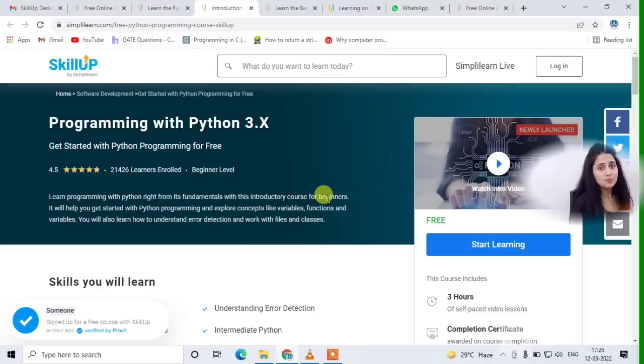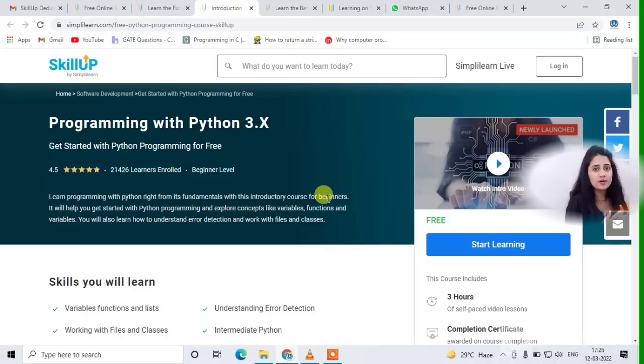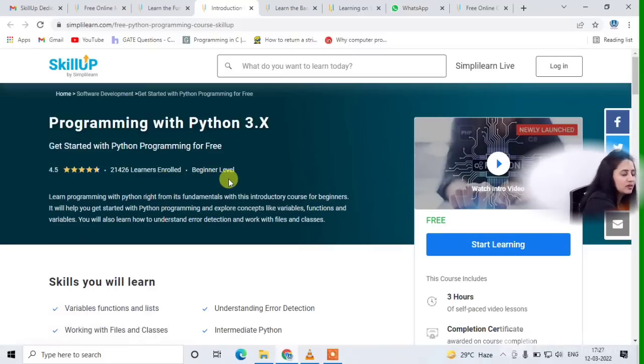The third course is programming with Python. Python is one of the most trending languages nowadays. It's very easy — they are even teaching it at the school level, in 12th grade curriculum. It's a very useful language because if you want to go for machine learning, the prerequisite is Python or R programming language. I recommend Python because it has many other uses and many big tech companies are also using it.